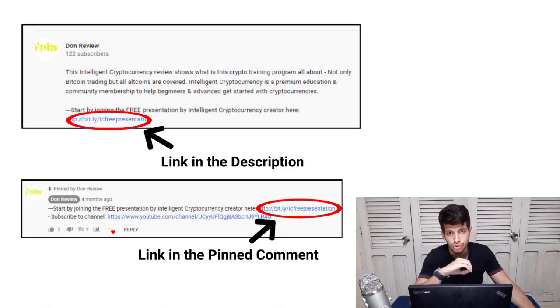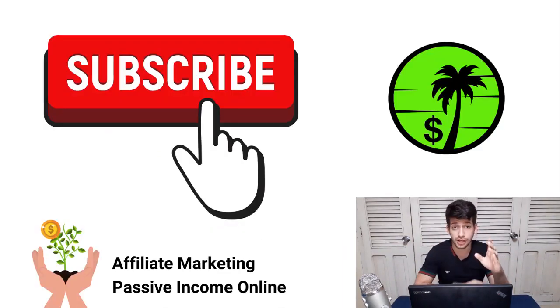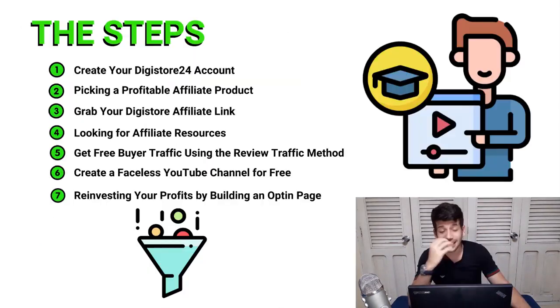Once you create your video and upload it to YouTube, paste your shortened affiliate link in the description and in the pinned comment so you can drive the most traffic possible. If you're enjoying this video, make sure to subscribe so you don't miss any new tutorials about affiliate marketing and passive income online.